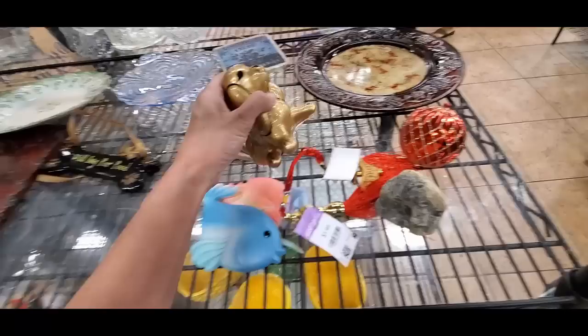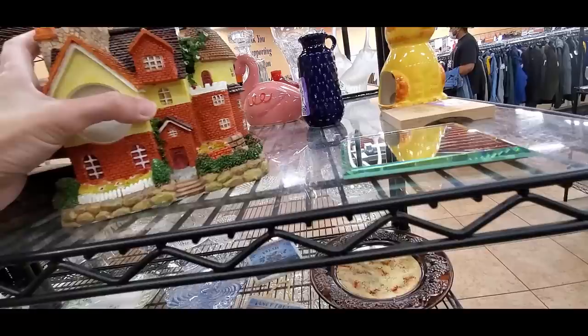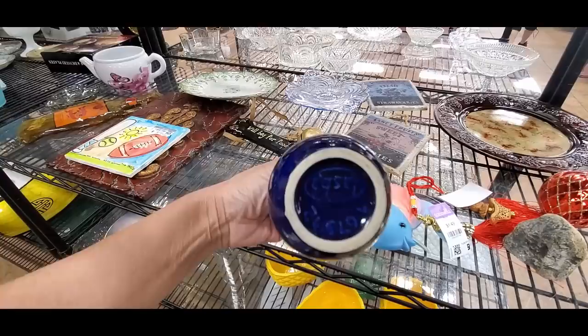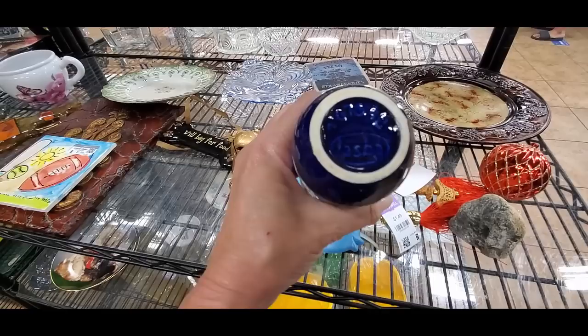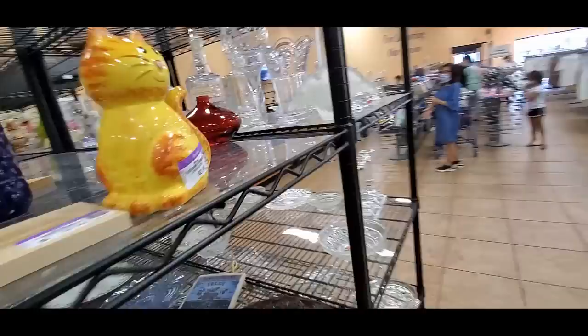The pineapple bowls — they're cute, but I can't really do anything with them. He is not cute — sorry. What does that say? JJ Jasper? It's $2.99. If that was $0.99, I'd probably get it and figure it out.